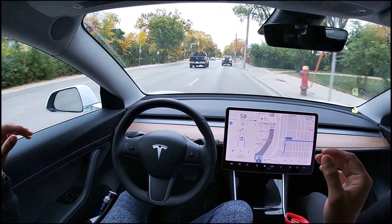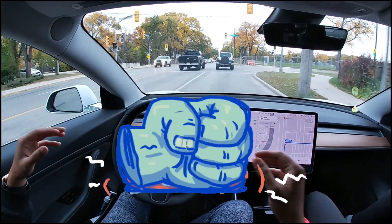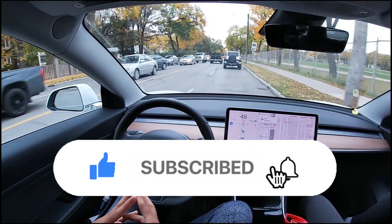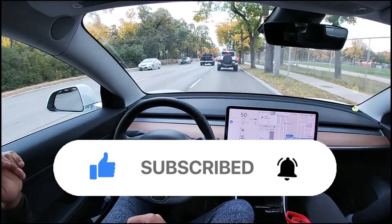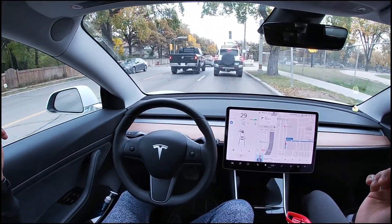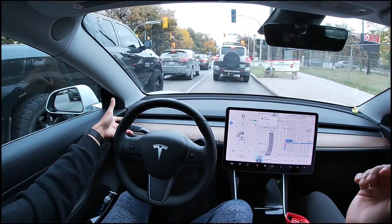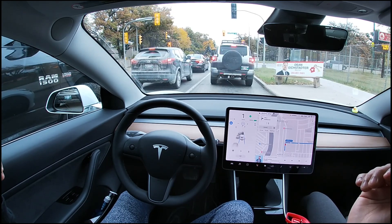That's all for today. If you liked this video, please smash the like button. If you're new, subscribe and hit the bell notification to get notified when I upload. I upload two to three times per week and post short videos almost every day — keep an eye out for more informative Tesla content.